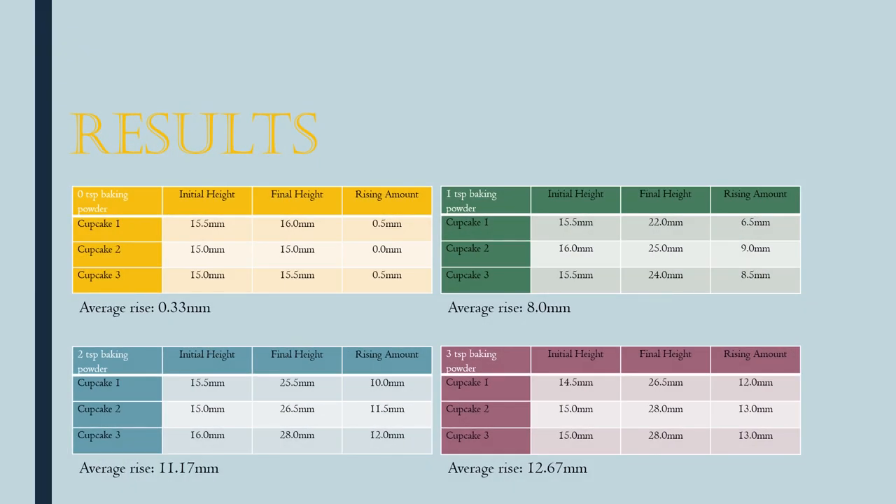Here are my results. The table shows 0 teaspoons, 1 teaspoon, 2 teaspoons, and 3 teaspoons of baking powder, with 3 cupcakes as 3 trials for each amount. The columns show the initial height, the final height, and the amount it rose, along with the average for each group. Three teaspoons rose the most.